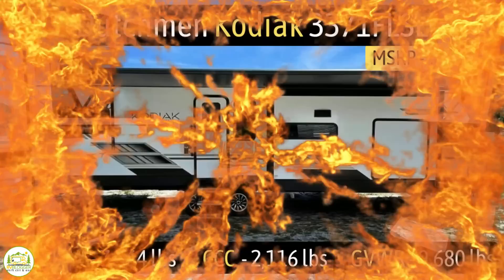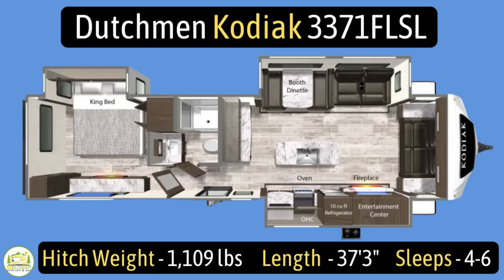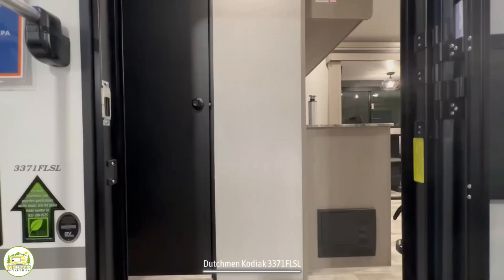This travel trailer is the Dutchman Kodiak, model number 3371FLSL. It has an unloaded vehicle weight of 7,564 pounds, a cargo carry capacity of 2,116 pounds, for an overall gross vehicle weight rating of 9,680 pounds. The hitch weight is 1,109 pounds, it measures 37 feet 3 inches, and it can sleep four to six people.